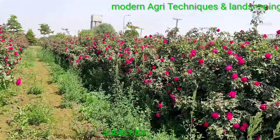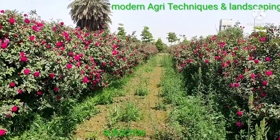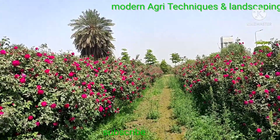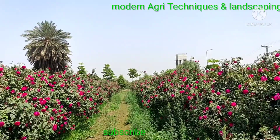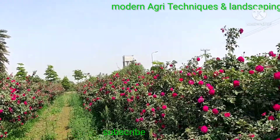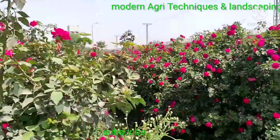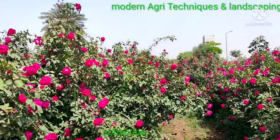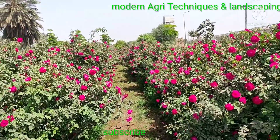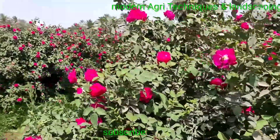Medically, it is used for different medicine preparations and cosmetics preparation. Even its essential oil is very costly — one liter of essential oil of this flower has a market rate of about 20 lakhs. We get one liter from 4000 kg of flowers.